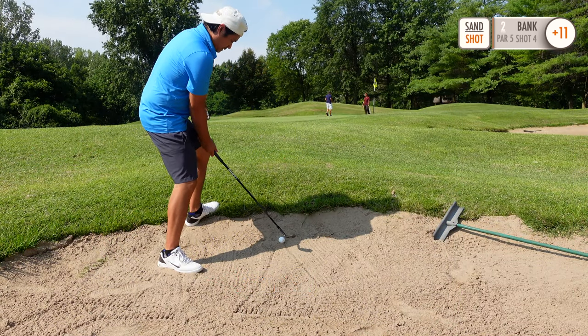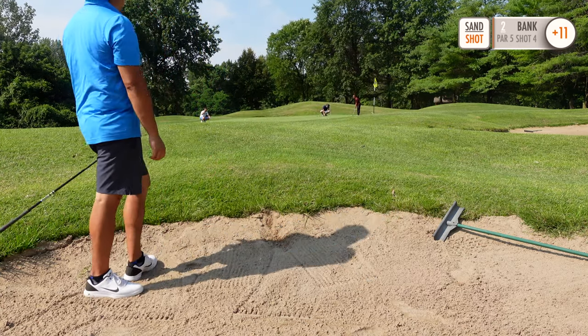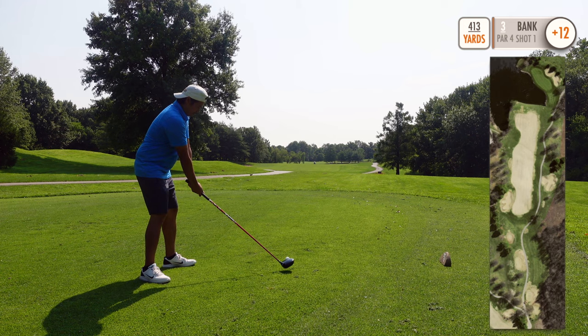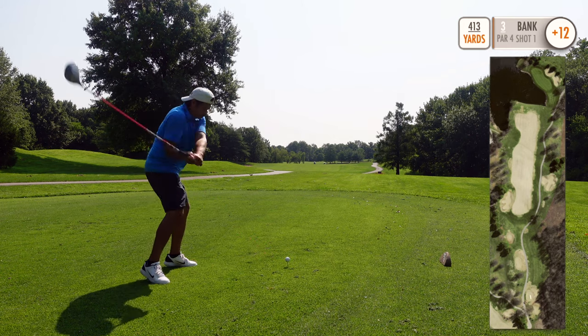Caught a bad break with this bunker, but let's try to get up and down. I two-putted for a bogey there. Up next, hole number three, 413 yards.